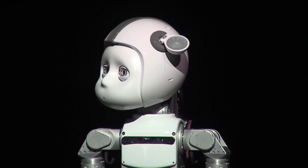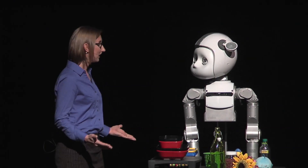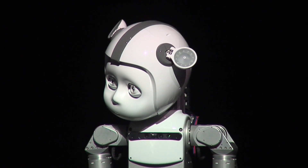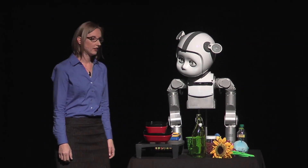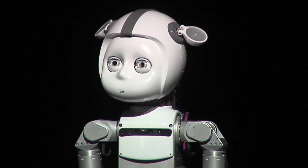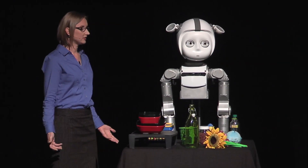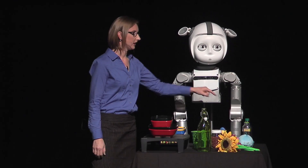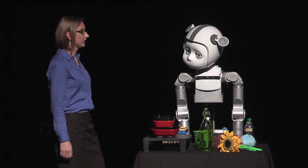Curie, can you hear me? Yes, I can. Okay, we've got a lot of work to do. Let's clean up the table. Okay, I think we need to put things away and put trash in the bin. Great. Now one of the first things you notice about Curie is that this robot has eyes and a face, and that ends up having a huge impact on the overall interaction.